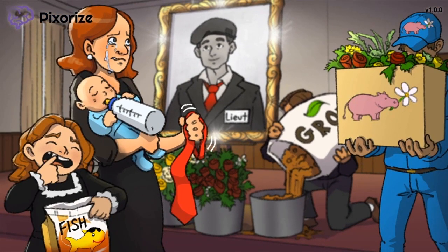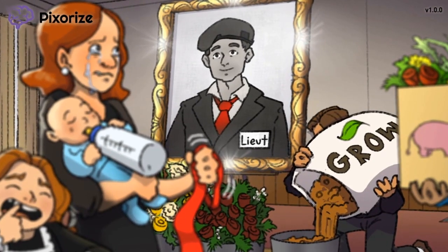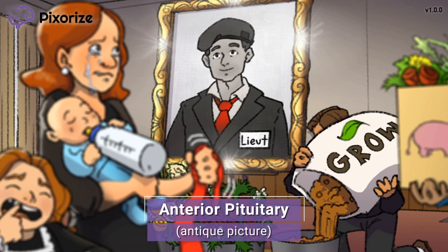It looks like we are at a memorial service for a husband and a father. Let's take a look at this old picture of him. That must be a really old or antique picture because the frame is vintage and the colors of the picture itself are fading away. The antique picture here should remind you of the anterior pituitary gland — antique picture for anterior pituitary.